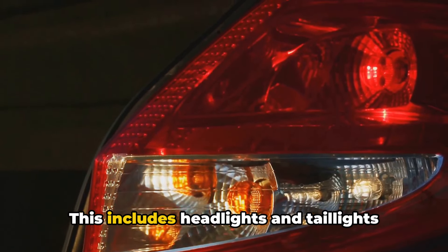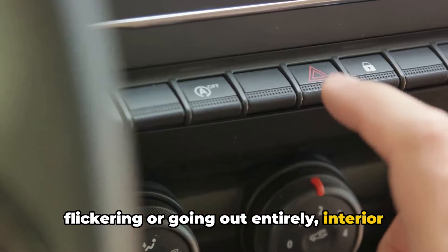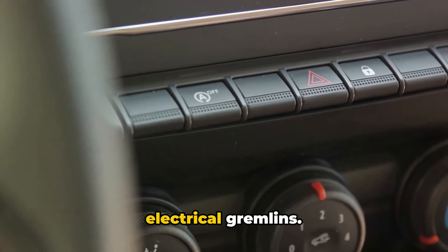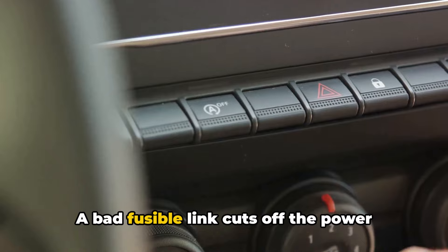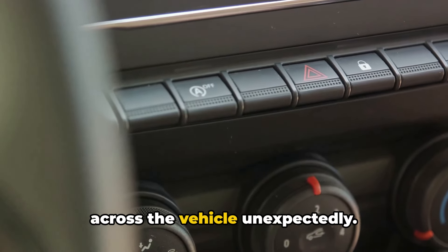Another very common symptom is random electrical accessories, lights, and systems dying. This includes headlights and taillights flickering or going out entirely, interior dome lights malfunctioning, and stereo or HVAC electrical gremlins. A bad fusible link cuts off the power supply to these accessory circuits across the vehicle unexpectedly.